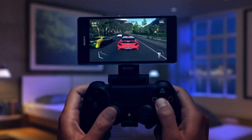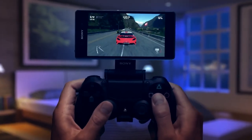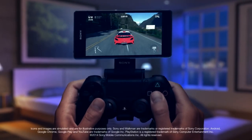Connect the DualShock 4 controller with our game control mount to your new Xperia smartphone and access your PlayStation 4 games without having to depend on TV availability.